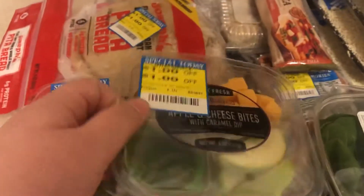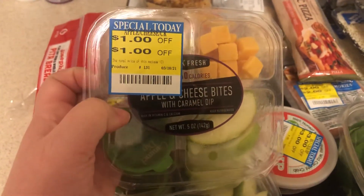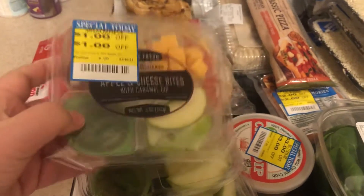I picked these up before in one of my previous hauls and really liked them, as did Chris. So I went ahead and got four of these — they were all a dollar off, which made them $0.99 each. They just have two different types of apples, cheese, and then some caramel dip.